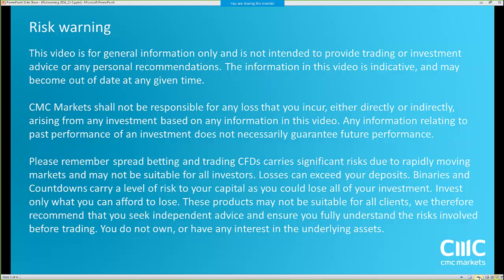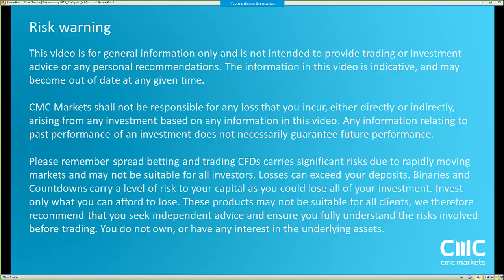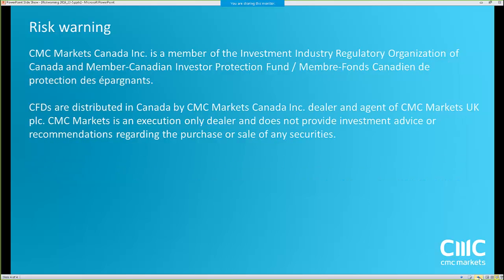For the time being, we have the risk warning on the screen. Any questions whatsoever — be it on the trials of Deutsche Bank, a particular chart pattern, any extra currency you want me to look at — I'm happy to do that. Chuck the question in at any point. For those of you attending for the first time, this webinar should take about half an hour.